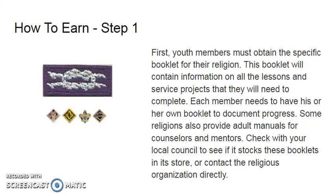Before you can earn your religious emblem, you must go through these steps. Step one: youth members must obtain the specific booklet of their religion. This booklet will contain information on all the lessons and service projects they will need to complete in order to earn a religious emblem. Each member needs to have his or her own booklet to document their progress.